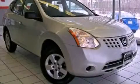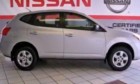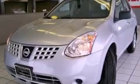This is a 2011 Nissan Rogue. Plenty of space for what you need. It features a 2.5-liter 4-cylinder engine and a continuous variable transmission.